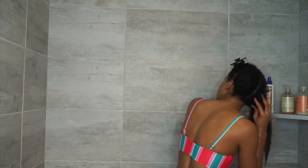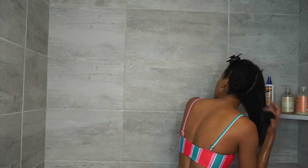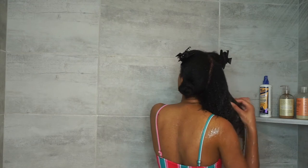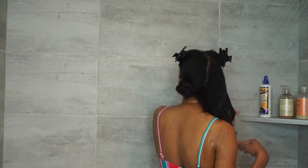Y'all already know I have thick hair, so I have to part my hair in four sections every time I wash or do anything to my natural hair. I always section it off because my hair is so thick, and it's a lot of hair on top of it being very thick, and it just helps me to really get all of my hair washed.